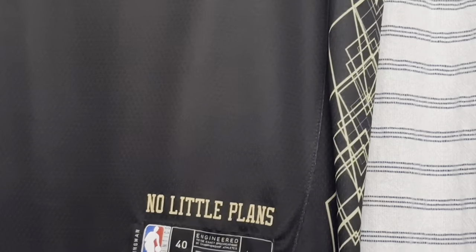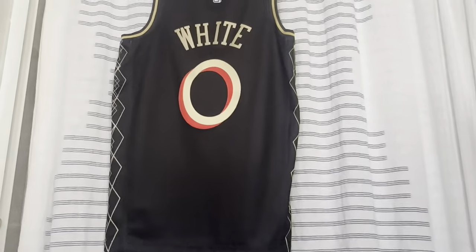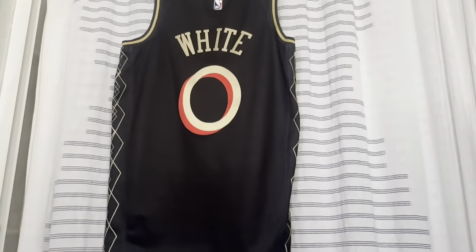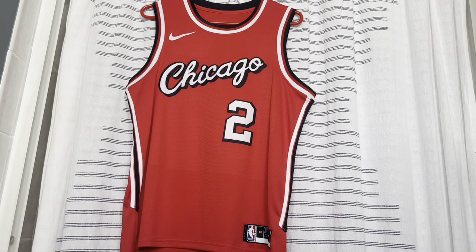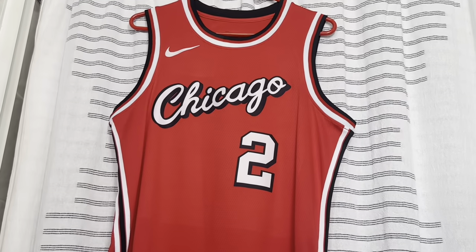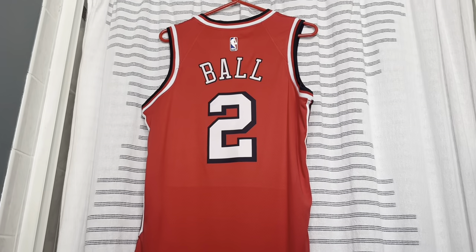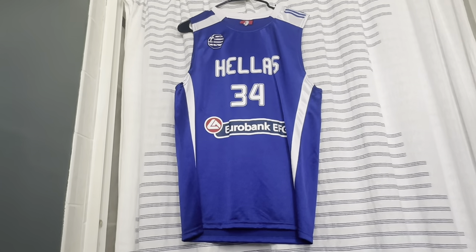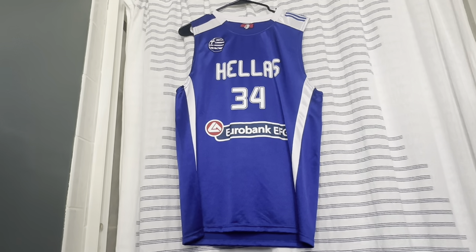Here's the Bulls classic or statement edition with the pinstripes — on the back is Zach LaVine. The 2021 City Connect jersey represents some theater in Chicago — I like the gold design and the numbers. On the back is Coby White, and I got this at the Madhouse team store at the United Center. This is the 2022 City Connect jersey with that old Chicago script across the front — on the back is Lonzo Ball, and I'm waiting for him to come back from injury.